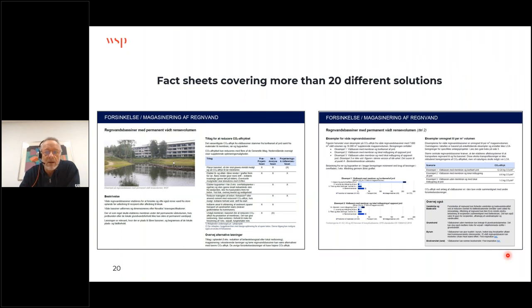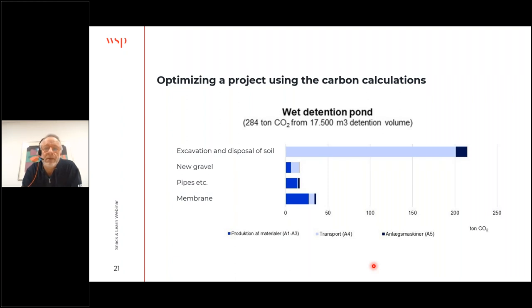On the fact sheets: we cover more than 20 different solutions, each described over two pages with general actions to reduce carbon footprints, specific reduction potential for each solution, and carbon calculations. For example, this is a wet detention pond where we made 17,500 cubic meters of detention volume with a total emission of 284 tons of CO2. The figure shows that excavation and disposal of soil is the heavy parameter, along with the membrane. So to optimize it, you should focus on excavation and soil disposal — build locally rather than transporting soil out of the project area.